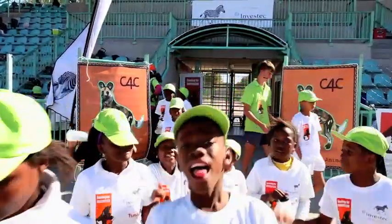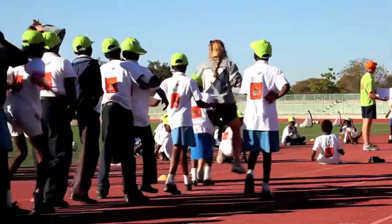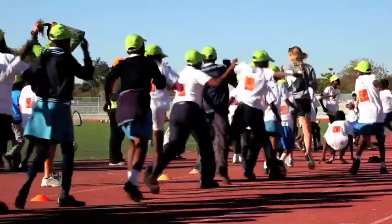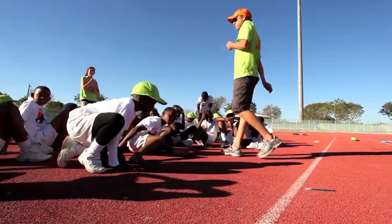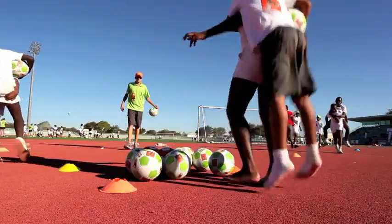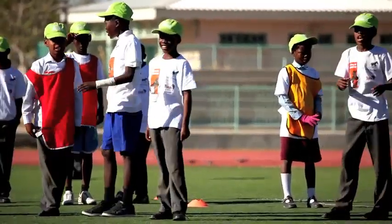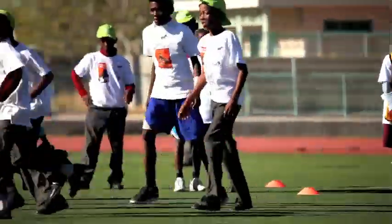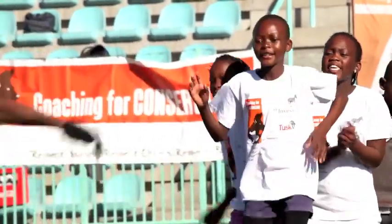Coaching for Conservation is the primary social development project of the Botswana Predator Conservation Trust, and it's responding to the reality that conservation is about people. You can't tell somebody to care about something — they have to feel it, they have to believe it, they have to own it, and that's the difference between Coaching for Conservation and many other education programs out there. It's not a knowledge-based program alone. It's incorporating many different modalities of teaching and learning, and it's about creating a situation where kids actually empathize with wildlife. They're not being told to like them; they're starting to feel for themselves a reason why they like those animals, and why they want to protect them themselves.